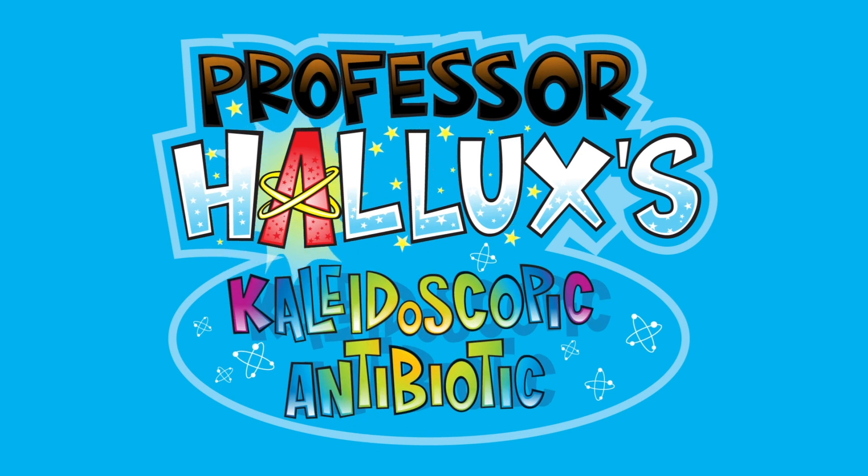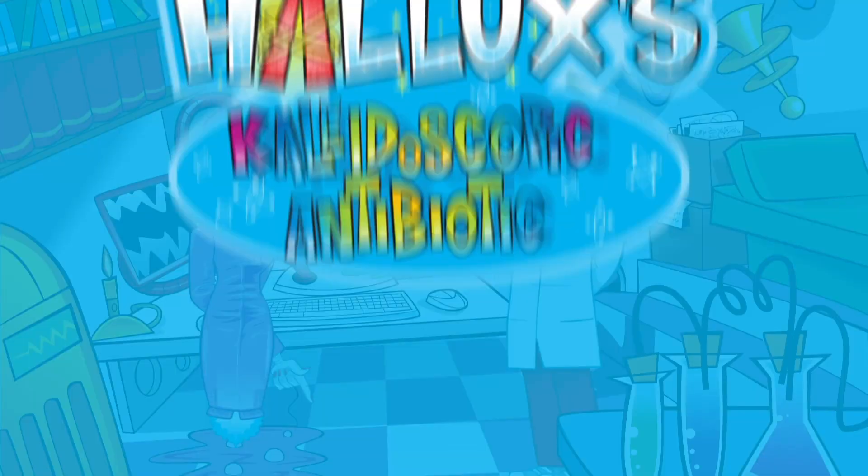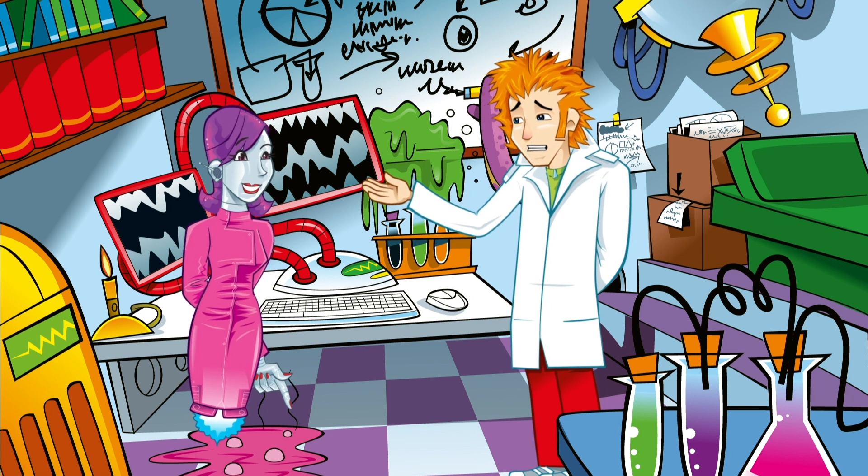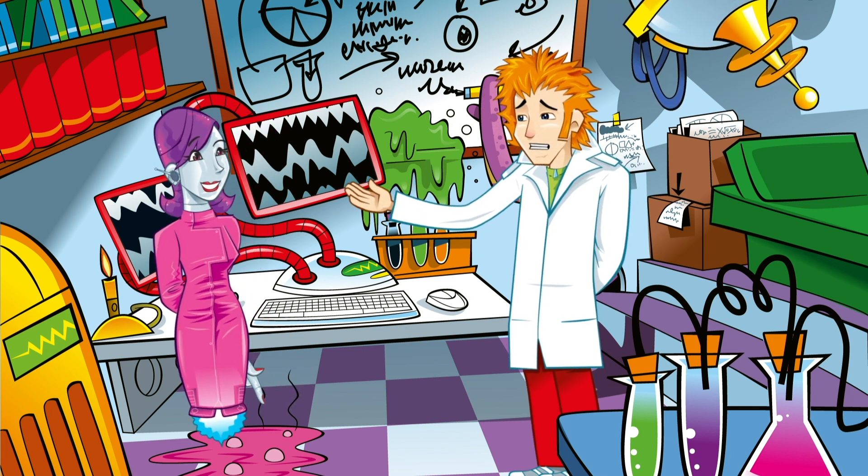Professor Hallux's Kaleidoscopic Antibiotic. I don't feel well. I think I've got an infection. Nurse Nanobob? Computer?